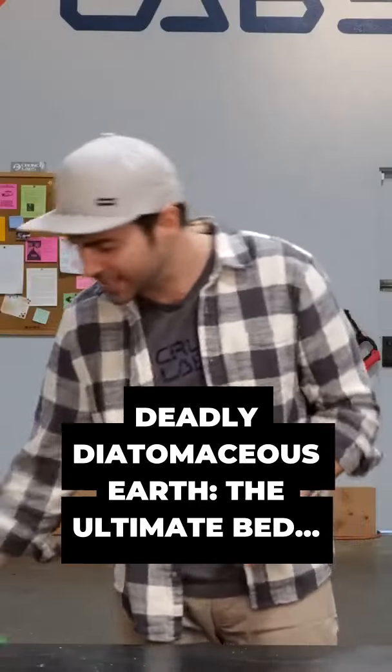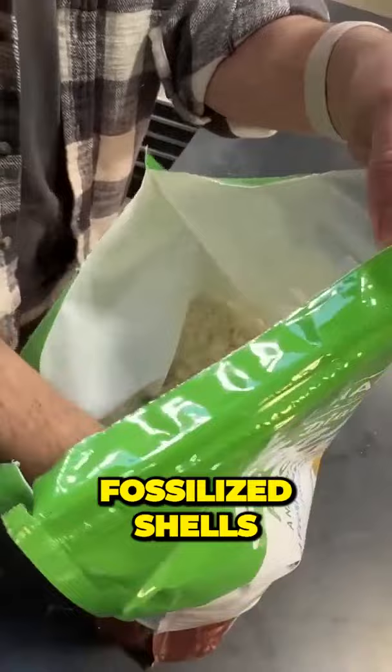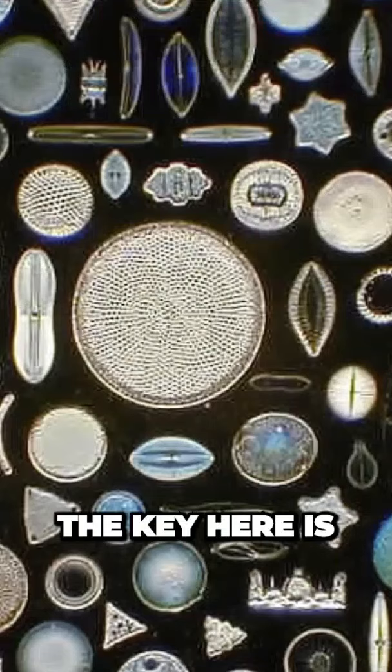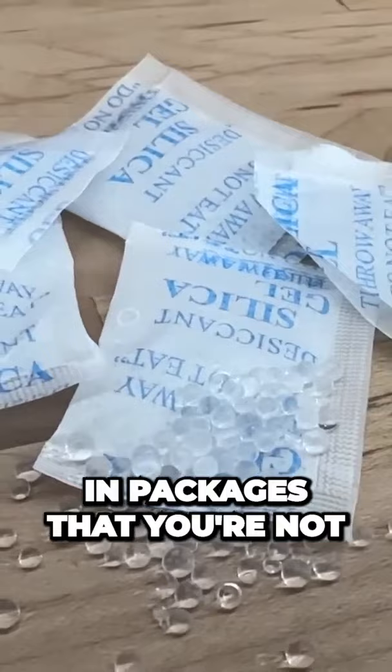There was a superstar in our test, and that was the diatomaceous earth, with a nearly 90% mortality rate after 10 days. This stuff is just crushed fossilized shells from tiny prehistoric aquatic organisms called diatoms. The key is their shells were silica-based, and silica is what you see in those packets in packages that you're not supposed to eat.